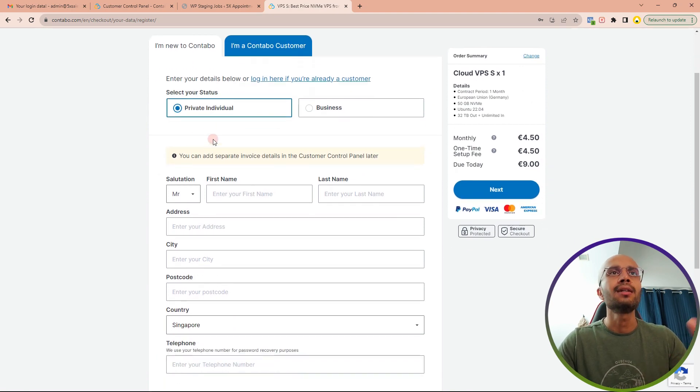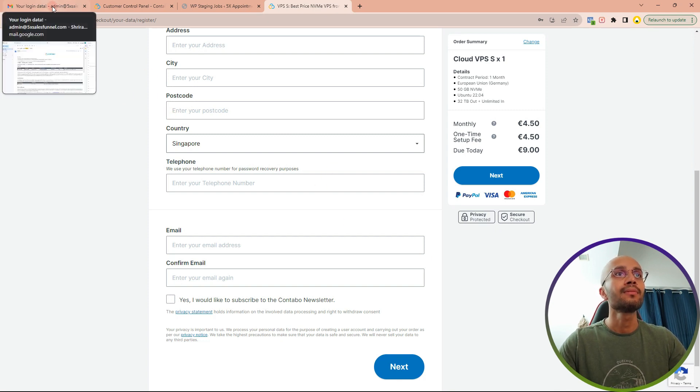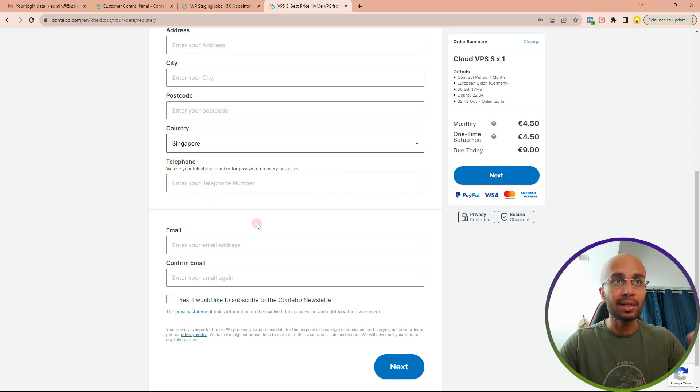Then you need to give a strong root password for your server that you will remember. Once you do that, there is a one-time setup fee of $4.50, and after that it's a monthly price of $4.50. Fill in your name, email, and details, then pay via PayPal or credit card. Once done, Contabo will take some time and send you an email with the login information for your new server.